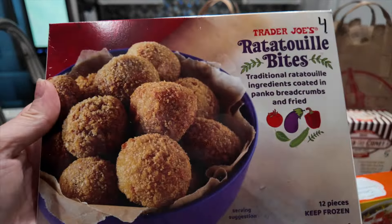I got some mahi mahi patties — these are pretty good, though sometimes they're a little fishier than others. They're only two points each and make a very quick and easy meal — 140 calories per burger and 15 grams of protein. Me and my husband really like these.